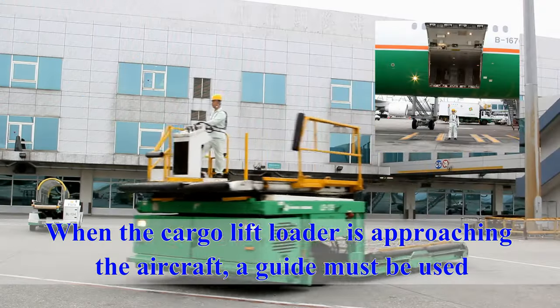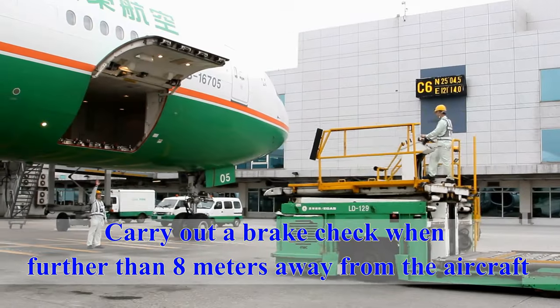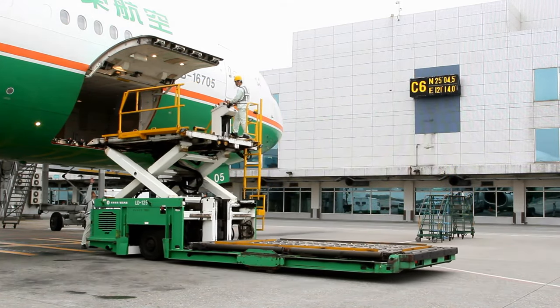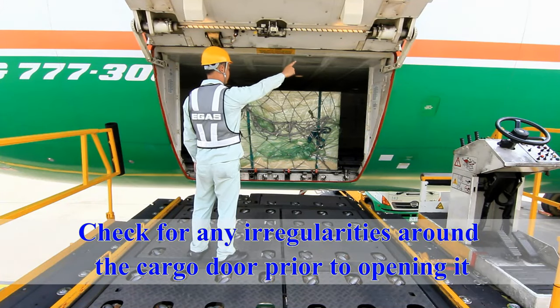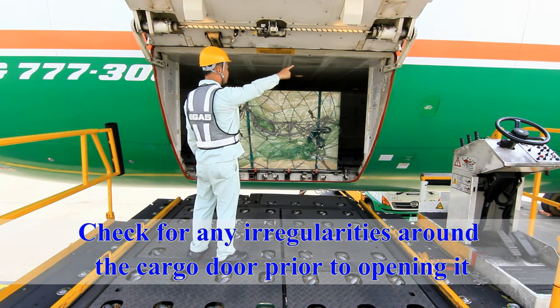When the cargo lift loader is approaching the aircraft, a guide must be used. Prior to approaching the aircraft, the driver of the cargo lift loader must carry out a brake check when further than eight meters away from the aircraft. Then approach the aircraft at a walking pace. Check for any irregularities around the cargo door prior to opening it.